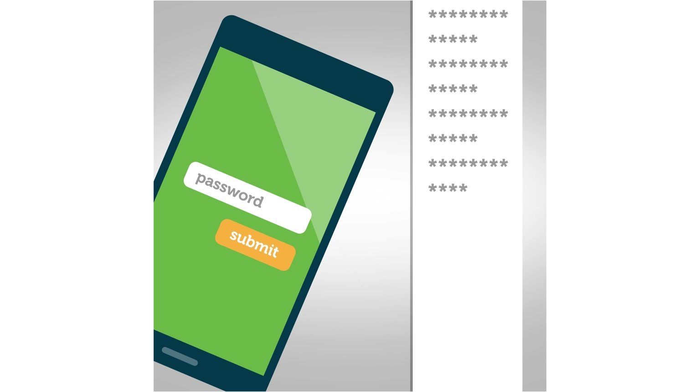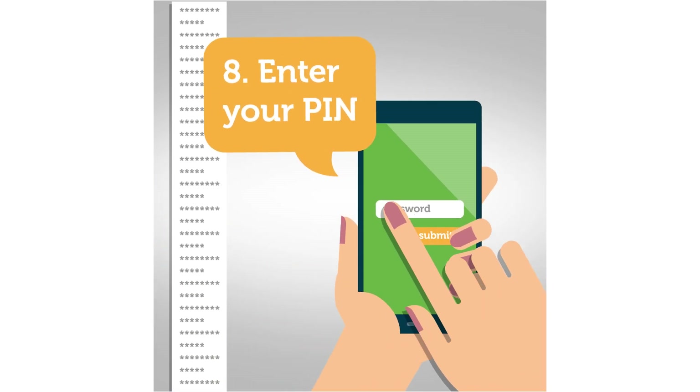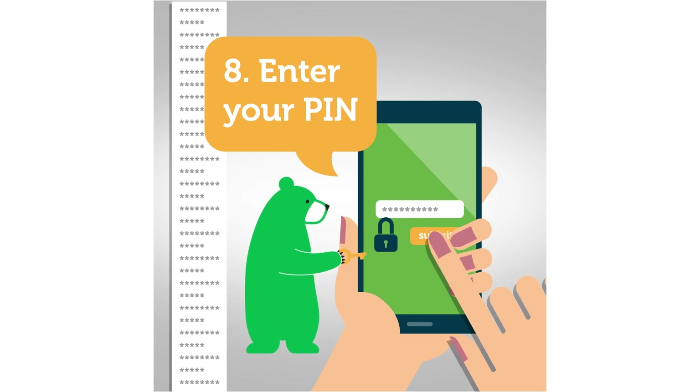Set a long PIN code or password for your smartphone. Even if the gadget gets stolen, crooks will have a hard time figuring it out. Remember that patterns are too easy to pry.